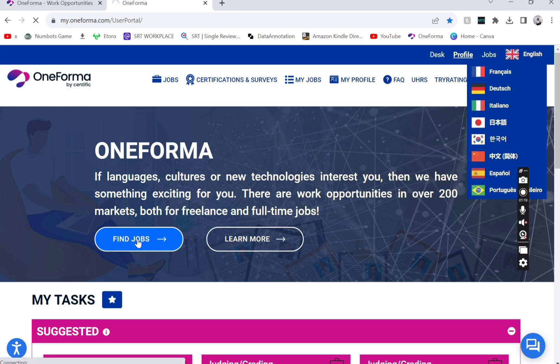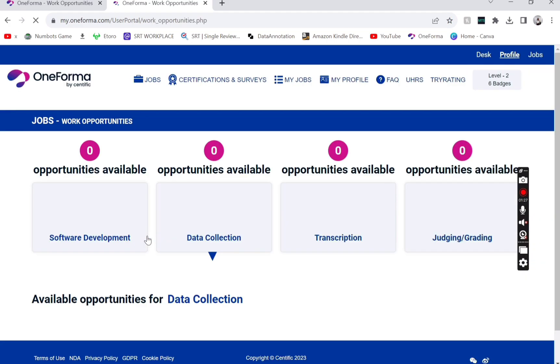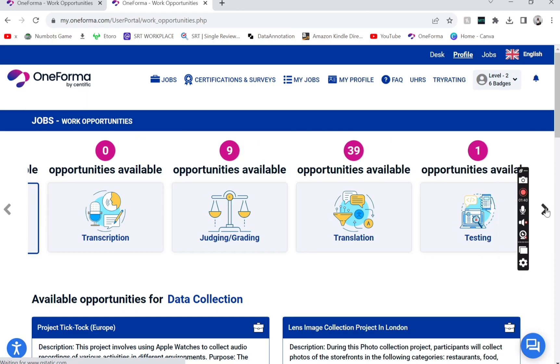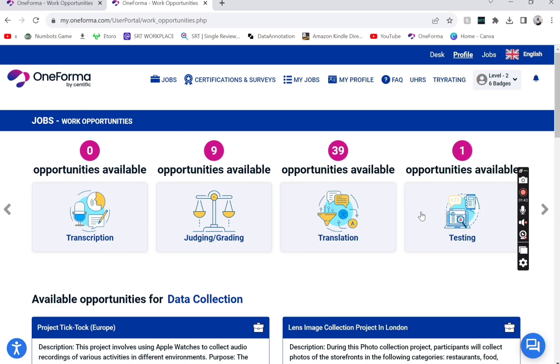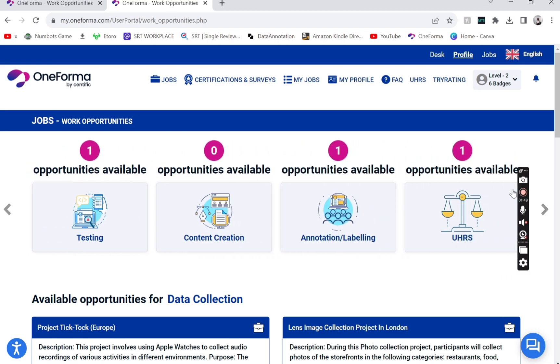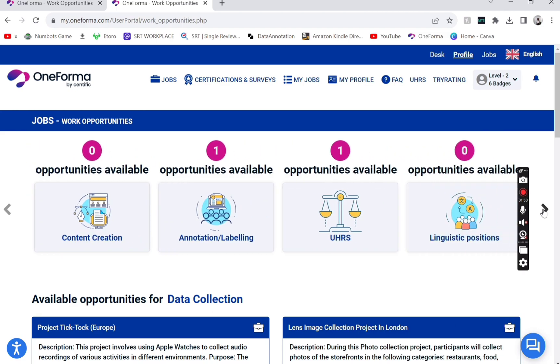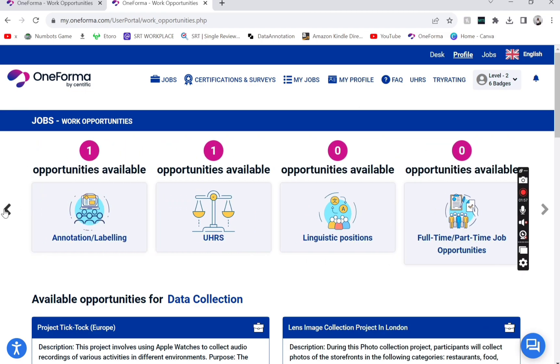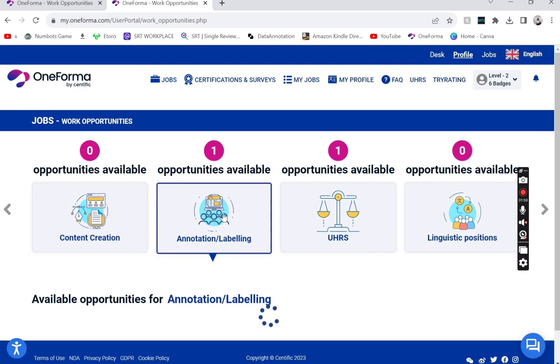What you need to do is click on 'Find Jobs.' As you can see, you have work opportunities including data collection, software development, transcription, judging and grading, translation, testing, content creation, annotation, enabling, and linguistic positions available full-time or part-time. But what we're interested in is annotation and labeling.